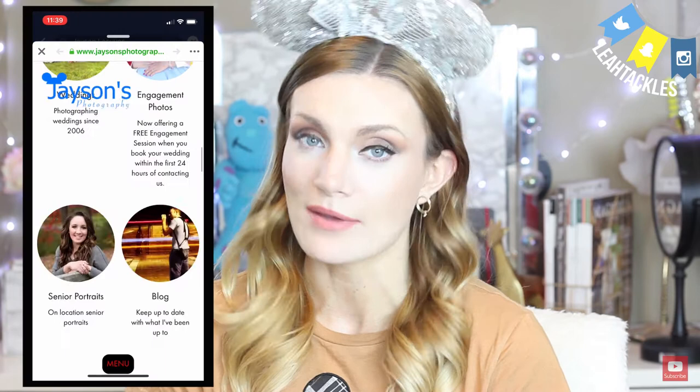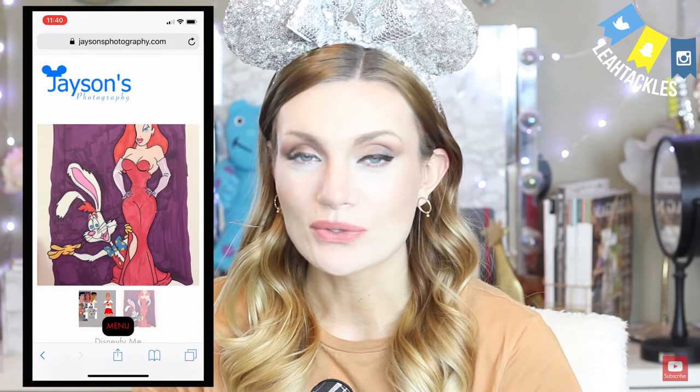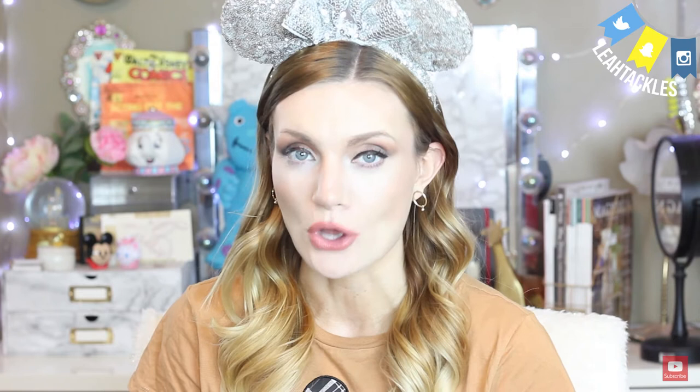He does have a photography website, which is his name — JaysonPhotography.com — which I will link below. He also has JayDrawsDisney, where you can find sketches, prints, and all sorts of great things. One of my favorite things he does is he will Disney-fy you — he'll take a photo of you and make you into a really cool Disney cartoon. He did one of himself and I love that style. I think it's so fun.